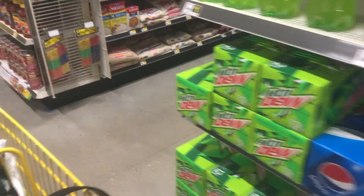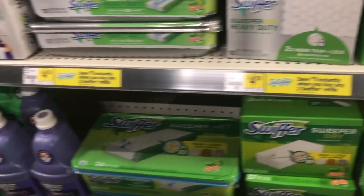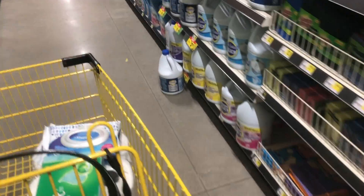Those Kleenex wipes are so good — you can only use one or two and that's enough, but they are devious. This is also a store I don't frequent very often, but I do try to branch out and test new stores to see what their prices are. I noticed a nice instant savings here — a dollar instantly when you buy two Swiffer refills, which was not in the ad.